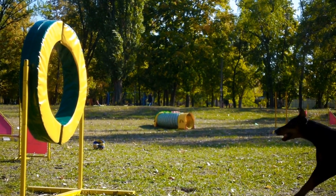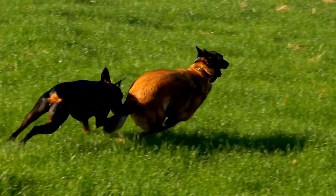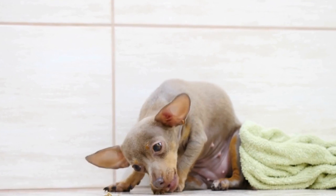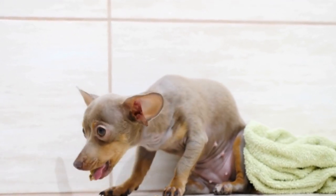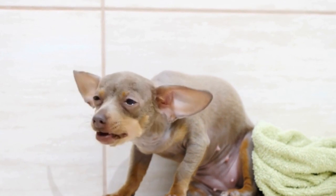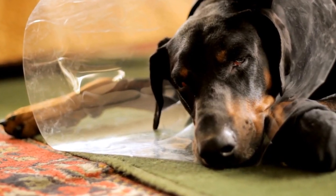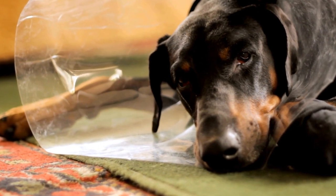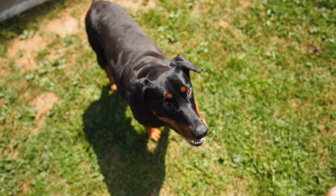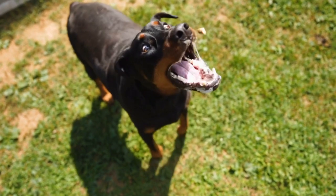Start with Basic Obedience Training. Training a Doberman Pinscher for canine freestyle should always begin with basic obedience training. This foundation will create a strong connection between you and your dog and will form the basis for more complex moves later on. Teach your Doberman Pinscher basic commands such as sit, stay, lie down, and come. Positive reinforcement, using treats and praise, is an effective method to motivate your dog and reinforce good behavior.